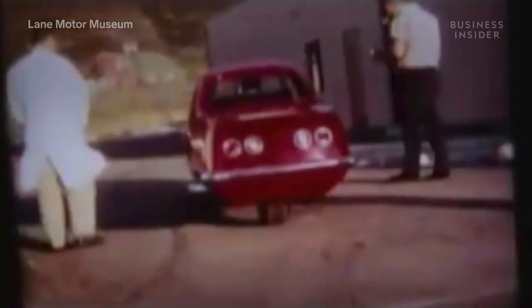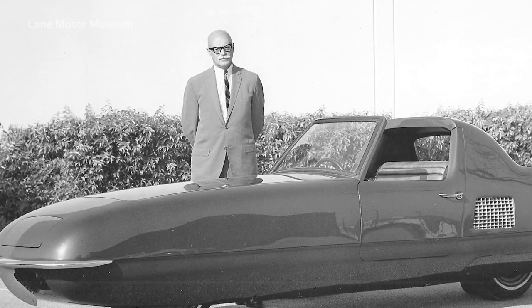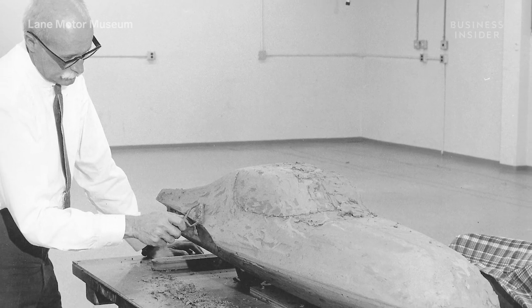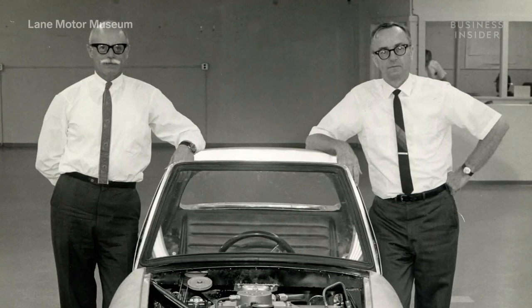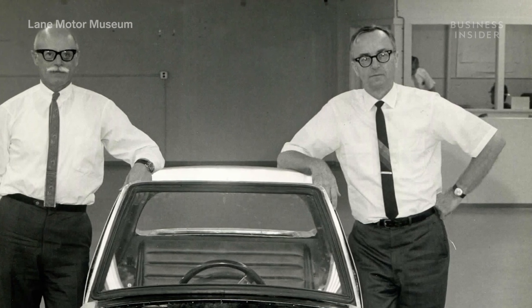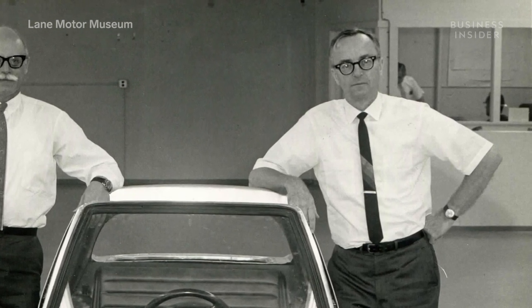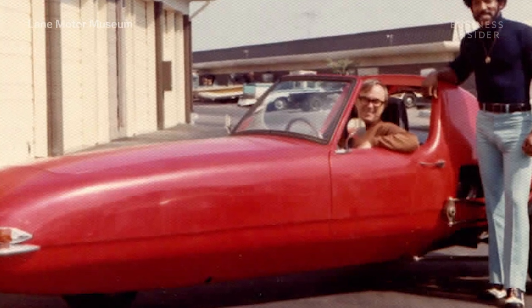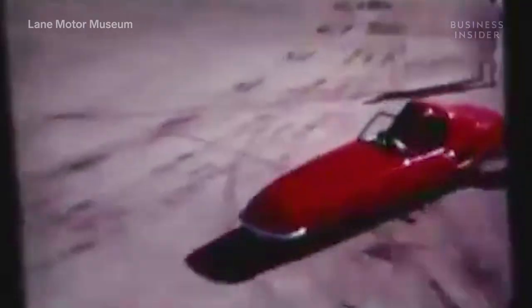The car was developed in 1966 and 1967 by two very famous people, Tom Summers and Alex Tremulous. Alex Tremulous was a car designer, well known for his work as Ford's styling director. Thomas Summers was a gyroscope expert who had integrated the technology into missile navigation systems during World War II. They both lived in the LA area, became friends, and were always interested in developing a gyroscopically balanced car.